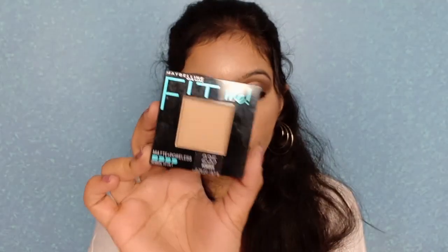The next product is the Maybelline Fit Me Matte Plus Poreless Compact Powder in shade 235 Pure Beige. I really recommend keeping a matte compact in your purse all the time. I'm an oily skin girl and I don't want my makeup to budge during the day. In summers you get oily, greasy, and sweaty — just dab a tissue to remove excess oil, then apply the matte compact and you'll look the same throughout the day.